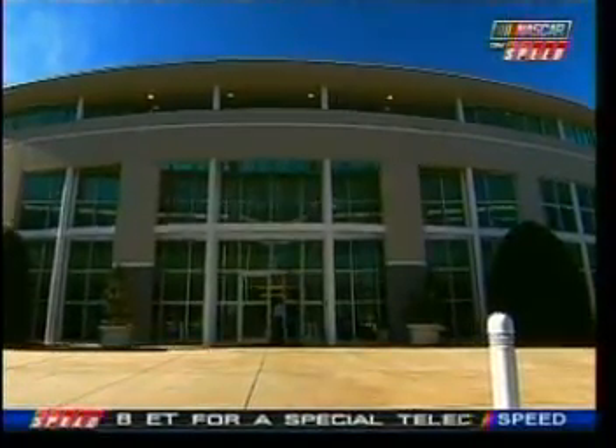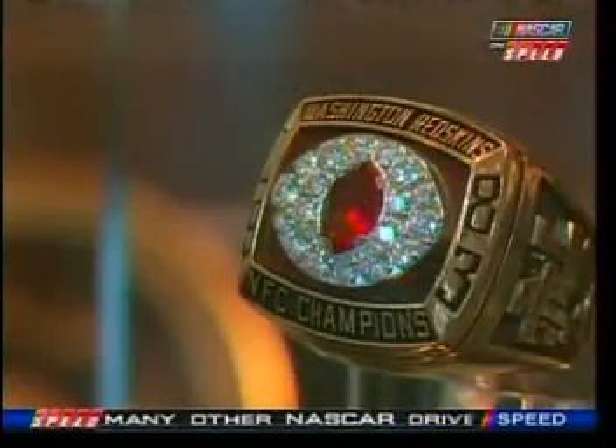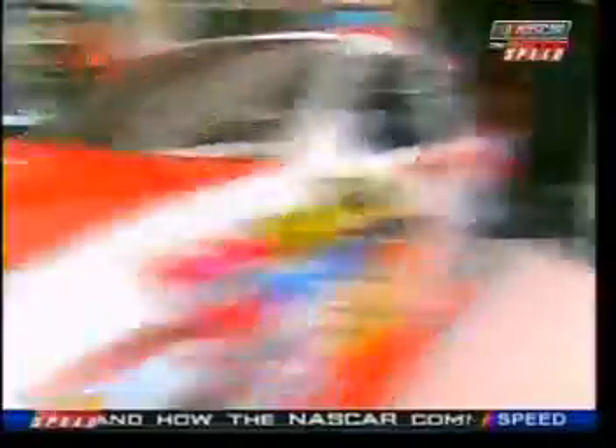We welcome fans here all year round at Joe Gibbs Racing in Huntersville, North Carolina. In our lobby here, you can see a display of our race cars. We have trophies, a little bit of history — kind of the past 18 years encapsulated here at Joe Gibbs Racing for the fans. My dad has a little bit on his history and the Super Bowl rings are here, all hidden behind glass, so please don't take those. I want to take you behind the scenes to something most guys don't get a chance to see, so follow me.